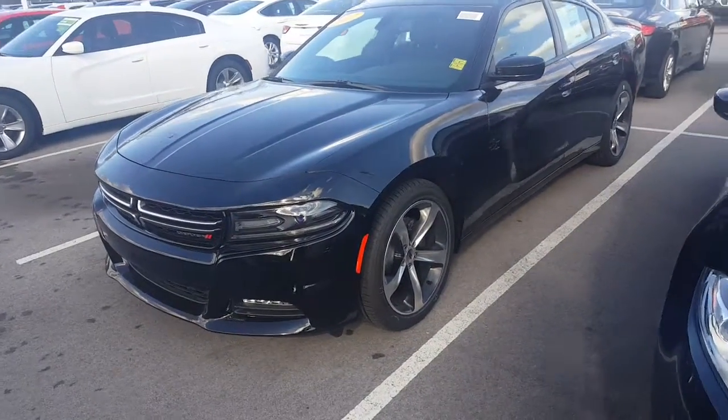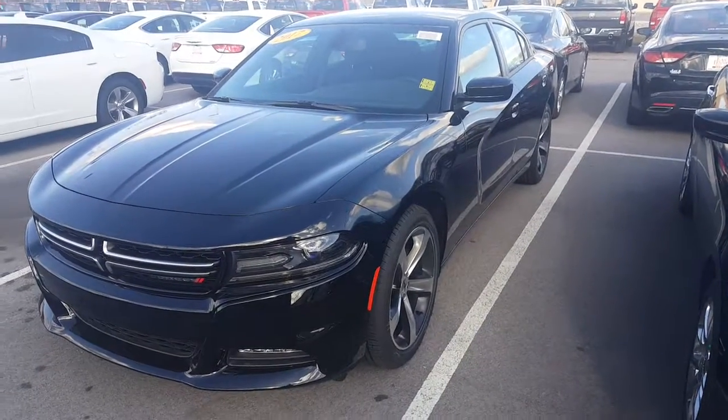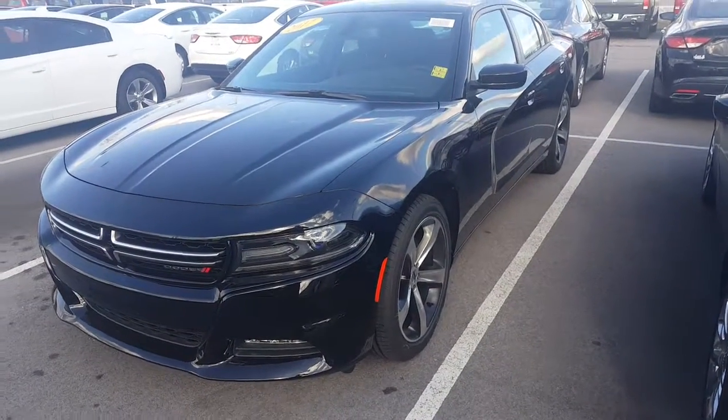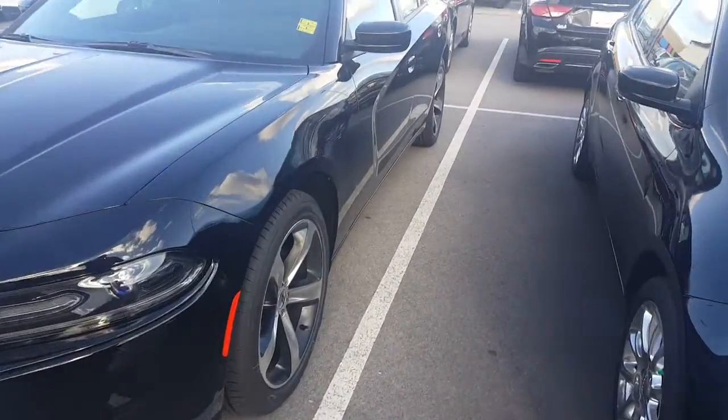Hey Aaron, this is Gabe Schubert here with East Tennessee Dodge. I've seen your inquiry on a 2015 Dodge Charger. I know a 2015 will be a used one. I just want to show you some of the '17s we have here in stock — they'll be about the same body style.